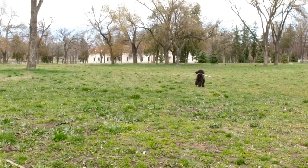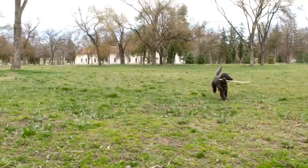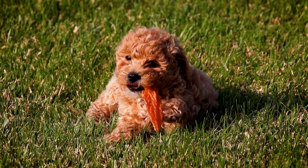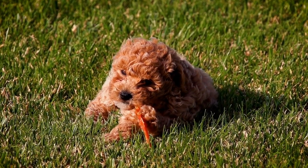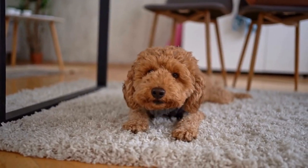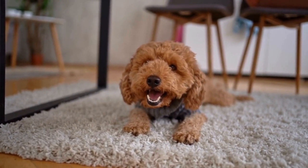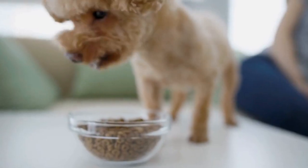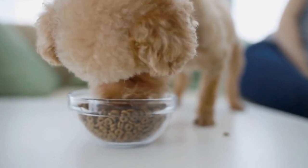In conclusion, poodles, like all dogs, are susceptible to various dental issues. Regular dental care — including brushing their teeth, providing a balanced diet, and scheduling regular dental checkups — can go a long way in maintaining your poodle's oral health. If you notice any signs of dental problems in your poodle, such as bad breath, swollen gums, or broken teeth, it is essential to seek veterinary assistance promptly. By taking care of their dental health, you can ensure that your poodle has a happy and healthy smile for years to come.